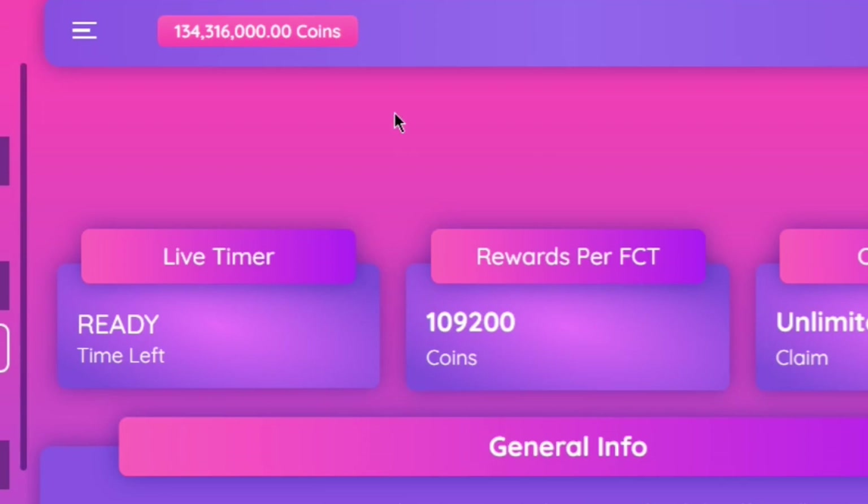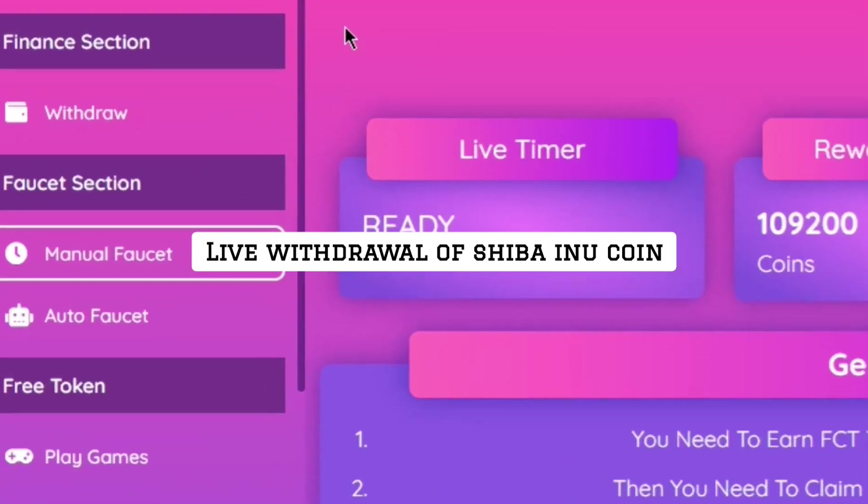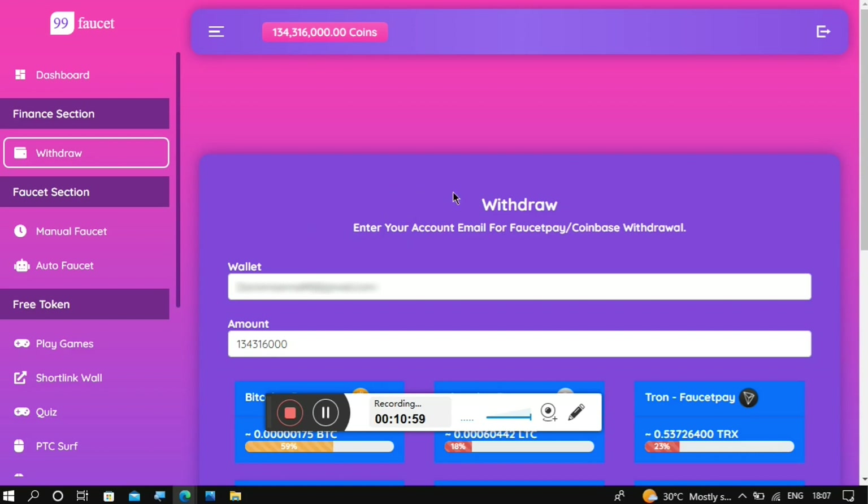To request a withdrawal, go to where it says 'Withdrawal'. You can get paid to your FasterPay or Coinbase wallet. I recommend using Coinbase because it is easier to take out and store your crypto. Enter your Coinbase email address — not your wallet address — then type in how much you want to withdraw, or leave it at the maximum amount in your account balance.